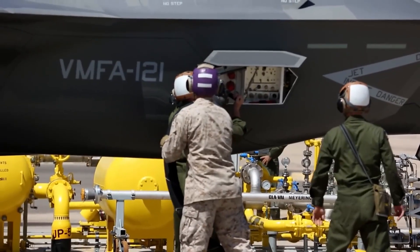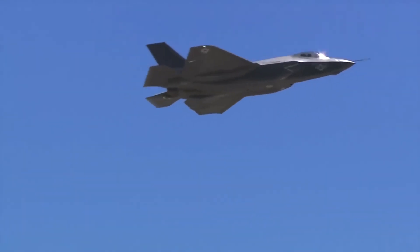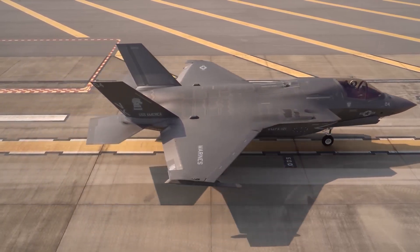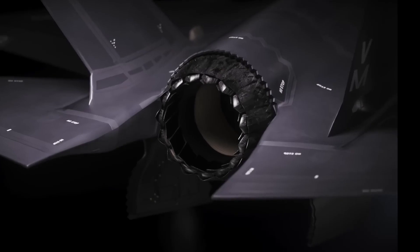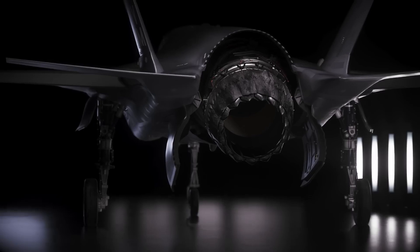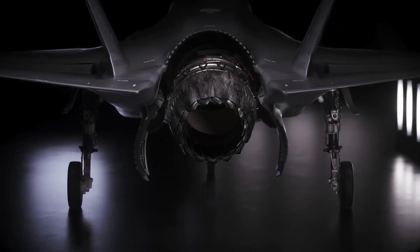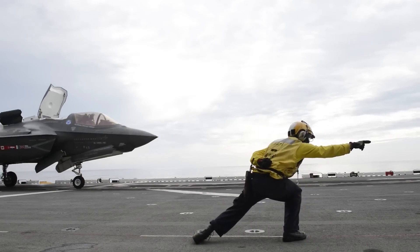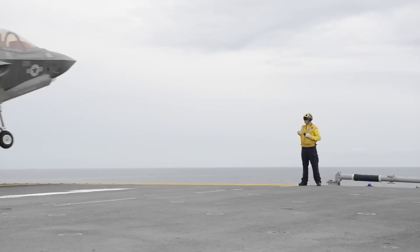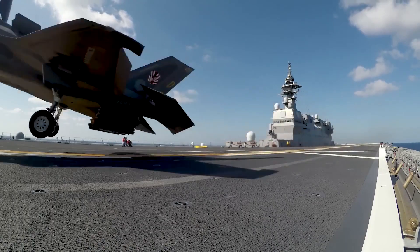A masterpiece of contemporary aerospace engineering, the F-35B incorporates the most recent developments in aerodynamics, materials science, and systems integration. Its combined wing-body design gives the aircraft a lower radar cross-section, improving stealth. To retain a high strength-to-weight ratio — a crucial component for the F-35B's vertical takeoff and landing (VTOL) capabilities — the aircraft uses innovative composite materials such as carbon fiber reinforced polymer and other lightweight materials.